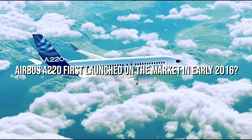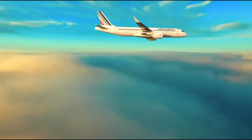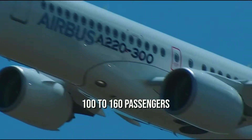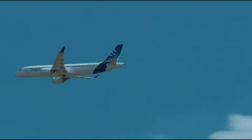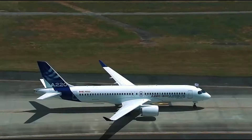Did you know that the Airbus A220 first launched on the market in early 2016? Airbus launched it with a capacity of 100 to 160 passengers and it is considered the best airliner in the aviation industry to date. Want to know why? Then keep watching the video until the end.